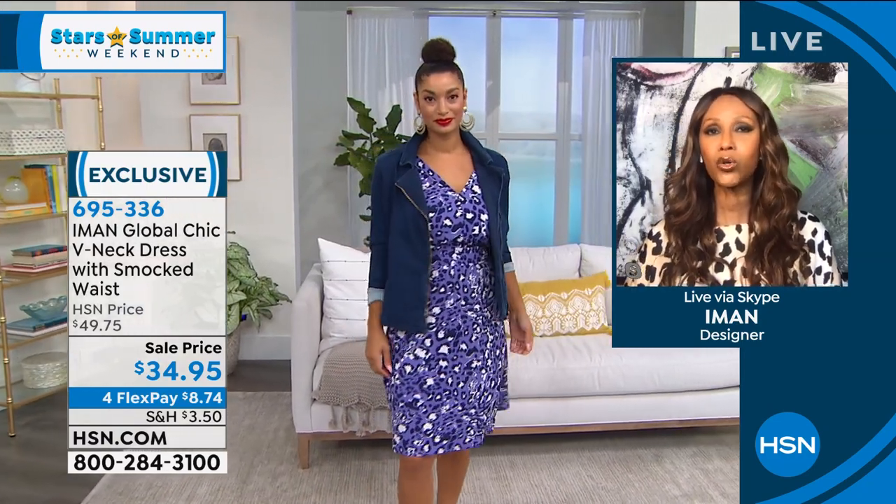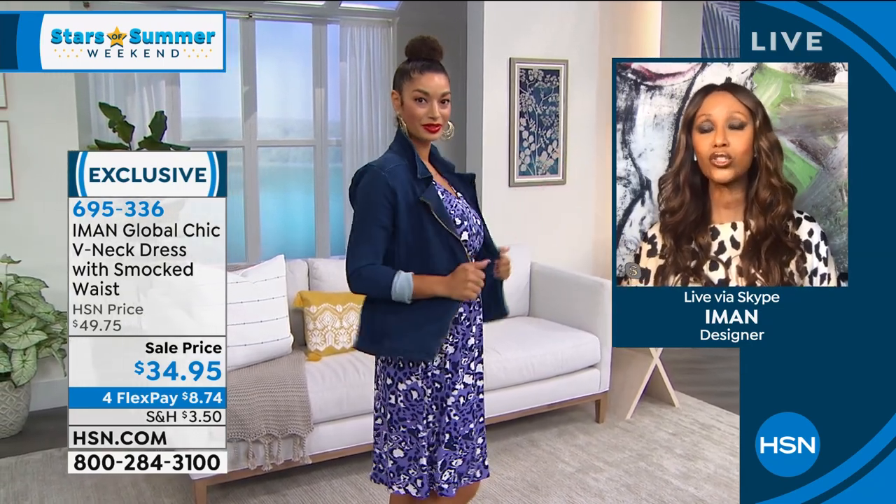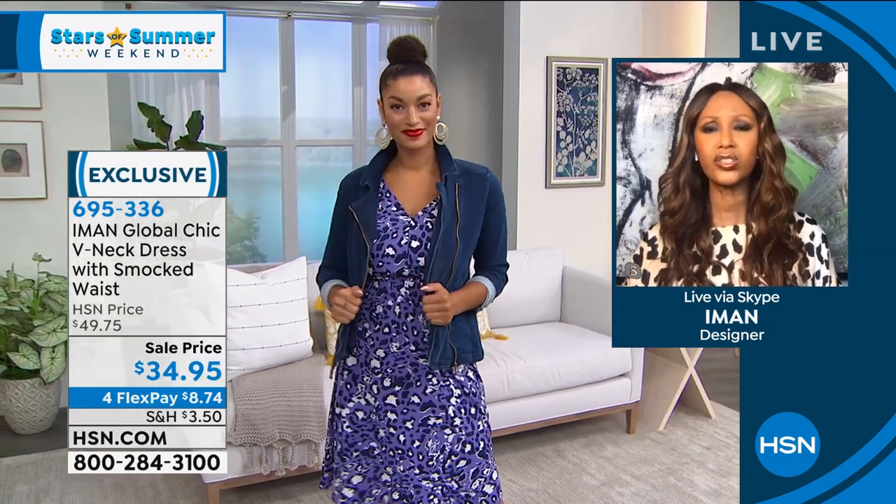It's a moto denim jacket with great stretch. Brooke, if you can show them the stretch — look at that stretch. That's what's so great about it. You can wear this anywhere — that dress with that denim jacket.